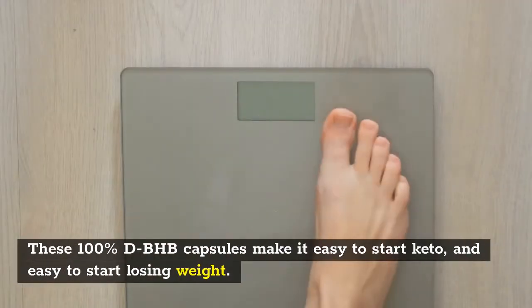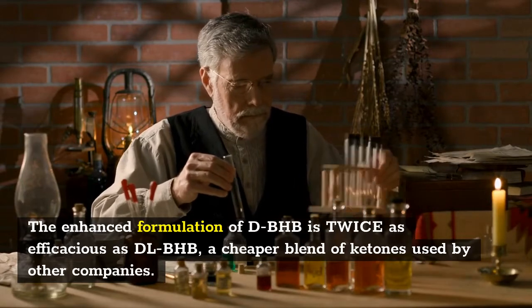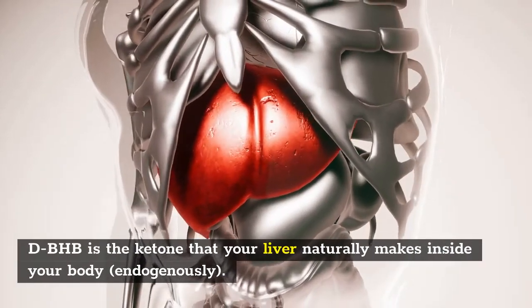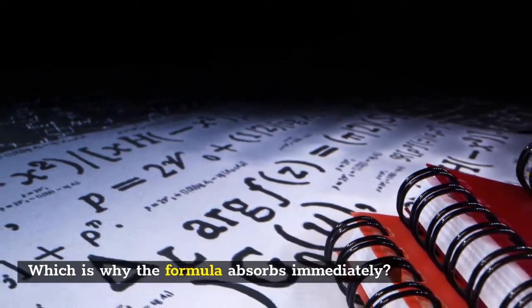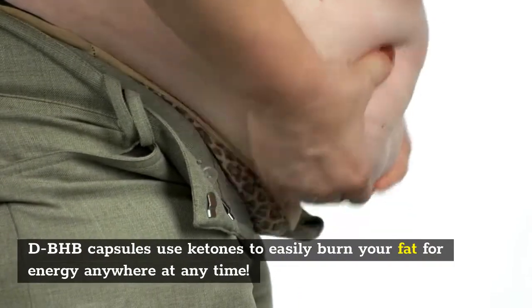These 100% dBHB capsules make it easy to start keto and easy to start losing weight. The enhanced formulation of dBHB is twice as efficacious as dLBHB, a cheaper blend of ketones used by other companies. dBHB is the ketone that your liver naturally makes inside your body endogenously, which is why the formula absorbs immediately — your brain and your body will love it.